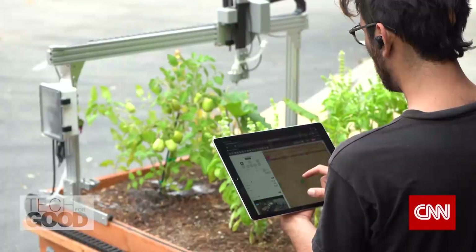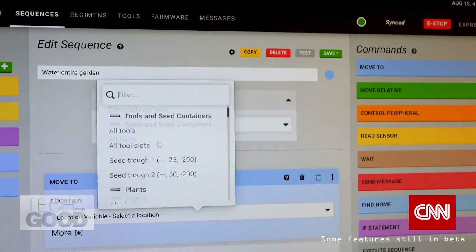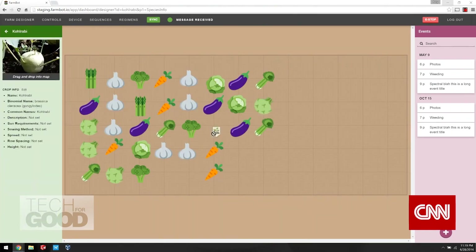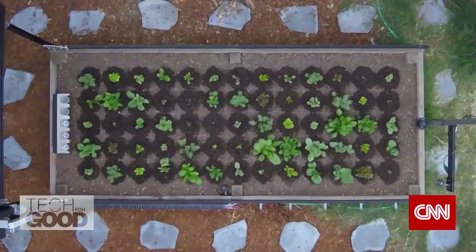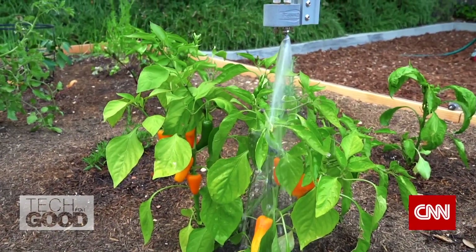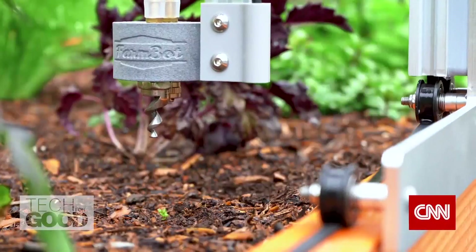With software inspired, in large part, by social media's runaway hit FarmVille, users of FarmBot can drag and drop their preferred crops on the game-like interface. The farming robot then takes care of each plant individually using the tools of precision agriculture.